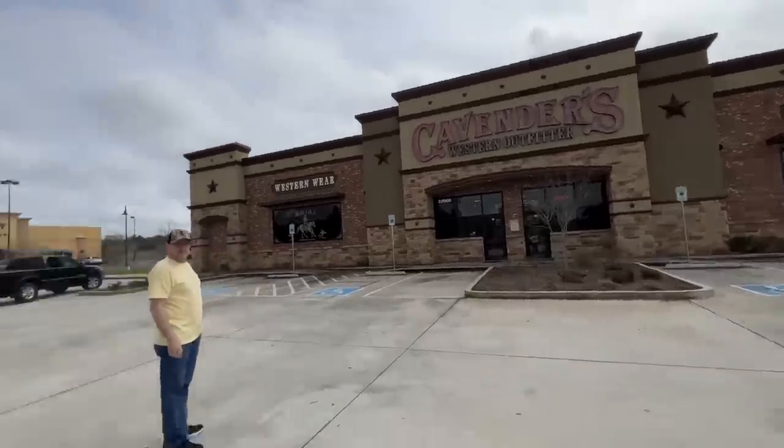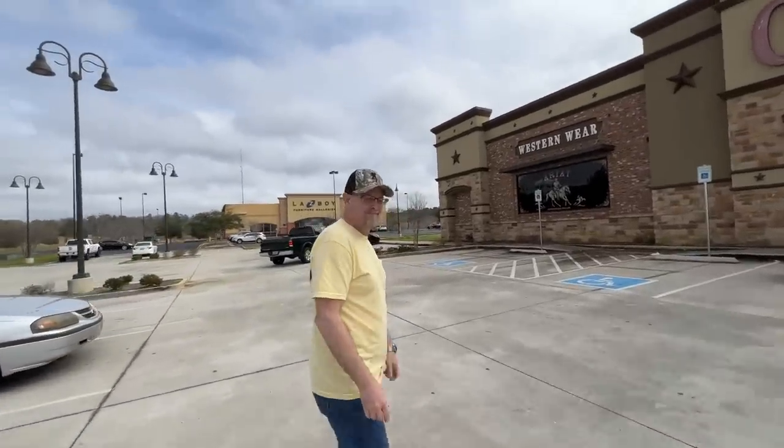Let's rewind a couple of days because I did go shopping — you'll see what I picked up. But let's go shopping with Brian first. So we went to Cavendars over in Spanish Fort. First time I've ever been there.